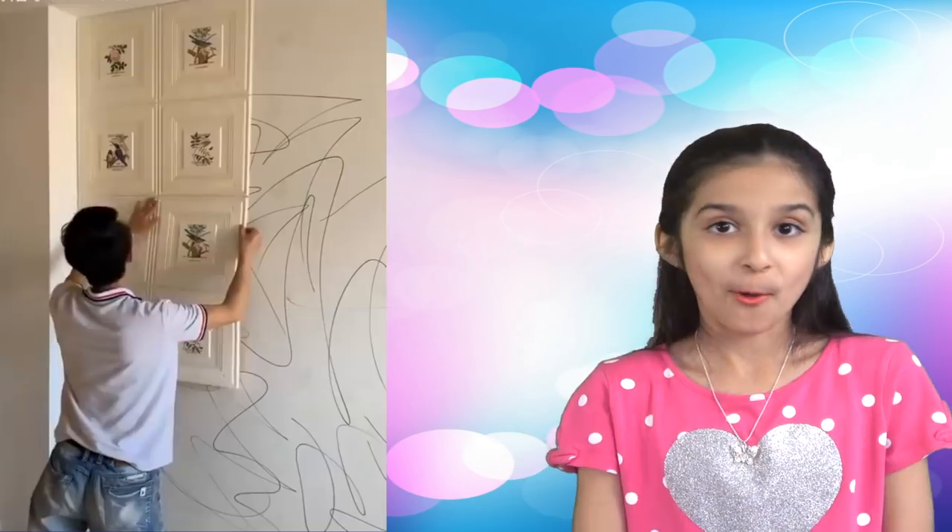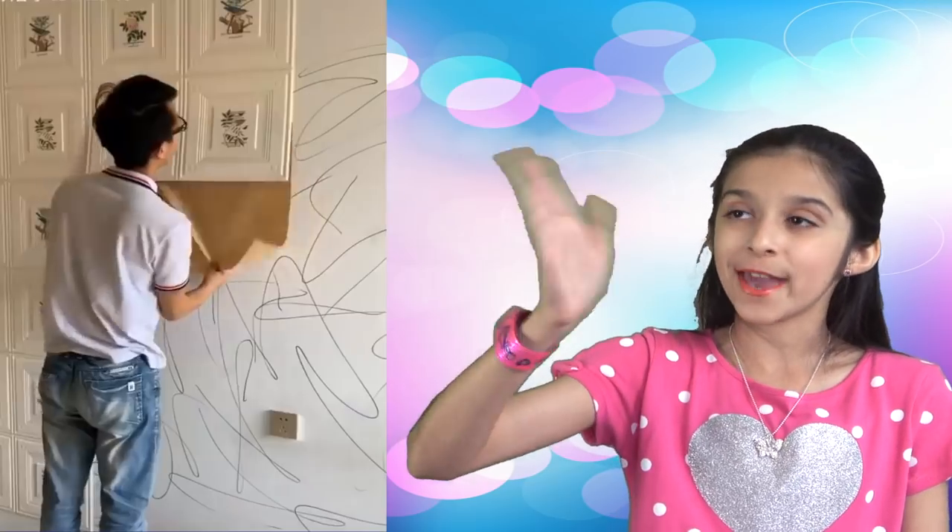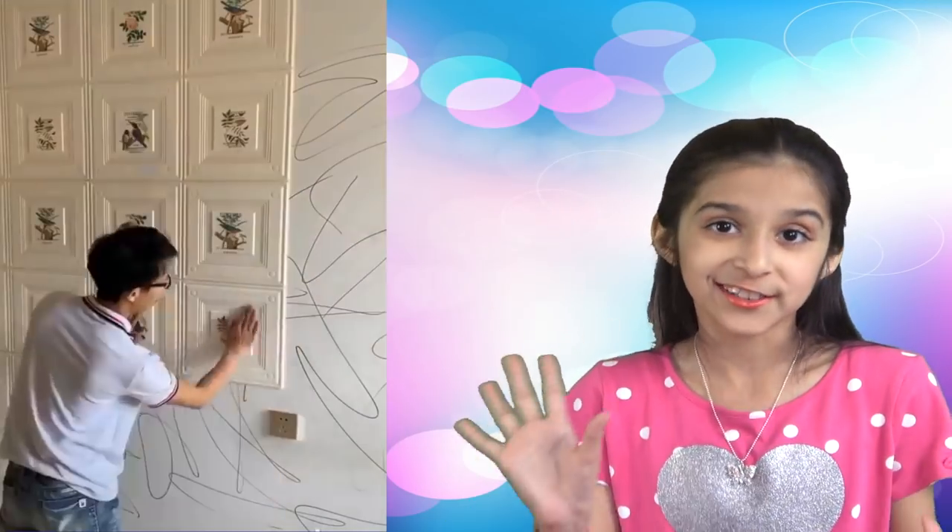Next one. Want to do some upgrades in your house? Then you can definitely consider these wall panels that are very easy to install and look quite modern and decorative. What a nice and easy way to transform the whole look of your room.